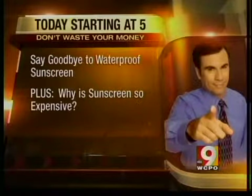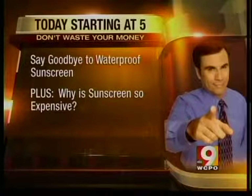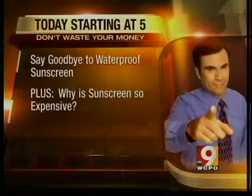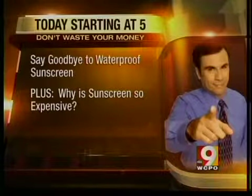Coming up at 5:30, big labeling changes are coming to sunscreen — you'll have to say goodbye to waterproof and all-day sunscreen labels. Plus, why is ground beef suddenly so expensive? John says he'll explain later today.